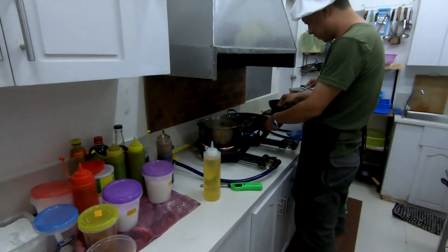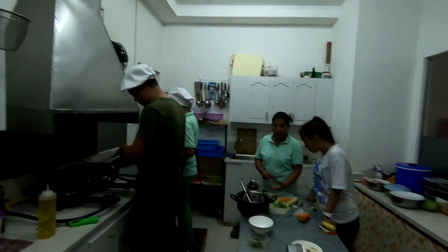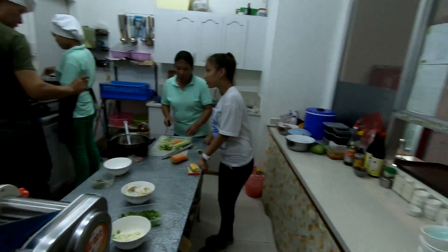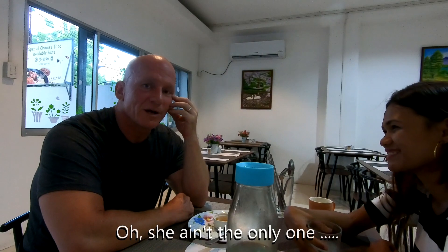They've got the burners going — you need super high heat for really good quality Chinese food. They have the range right in the corner. Lynn's accusing me of talking too much, being overly loquacious, so now I'm going to go tampo.